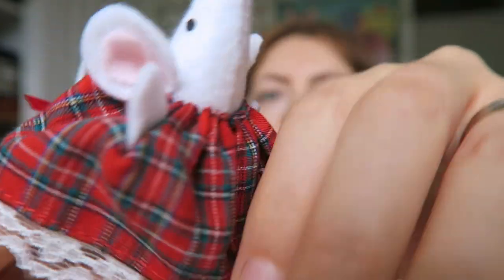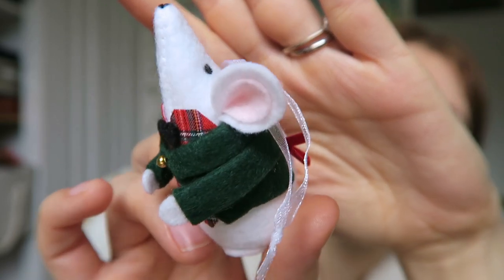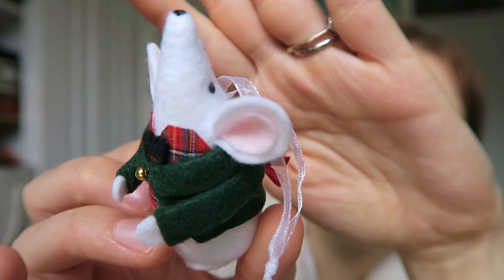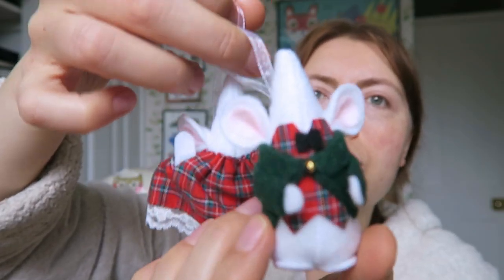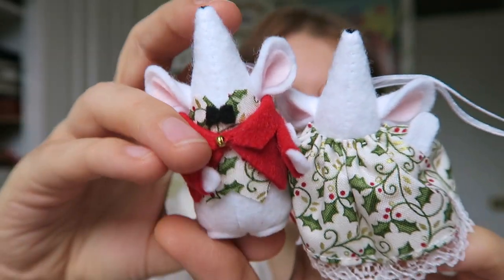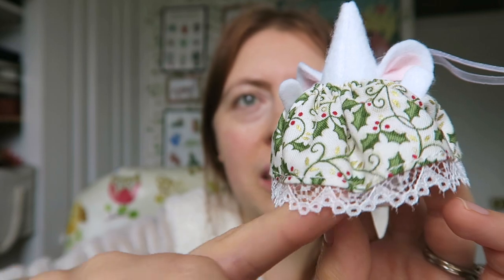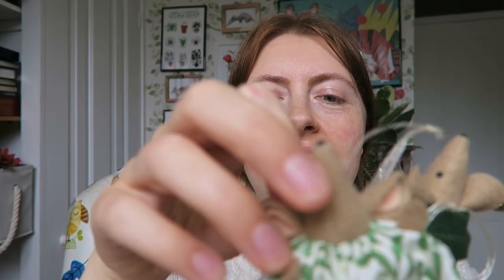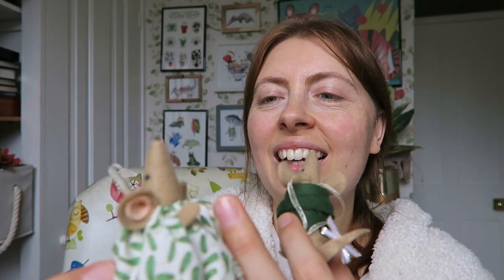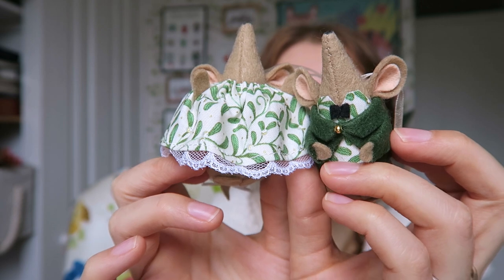I've bought a mouse couple for me and Tom, and then I thought our parents might like some too — they're just so cute. There were so many different colour options and fabrics. They have a little tail with a little ribbon on it. I love the fabric pattern and the little lace around it. I think these types of things are just really nice to take out every year — it just becomes like a nice tradition.